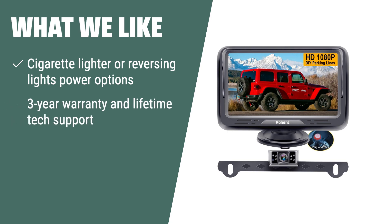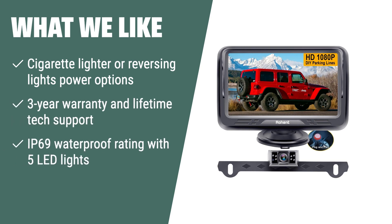What we like: If you need a versatile and reliable backup camera kit, this is the one for you. The power options and IP69 waterproof rating make it suitable for continuous use in various weather conditions. The 3-year warranty and lifetime tech support provide peace of mind, making it an ideal choice for truck owners who prioritize safety and durability.